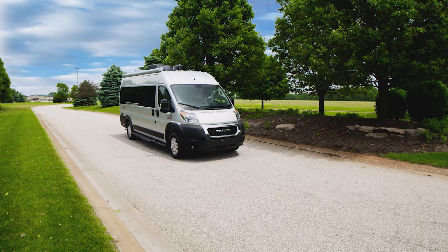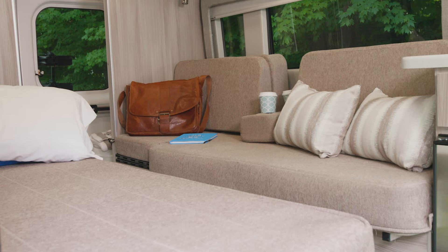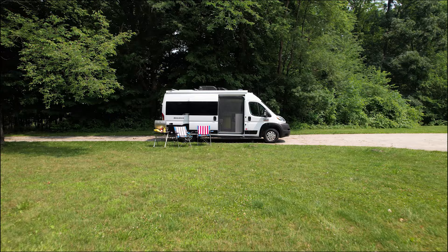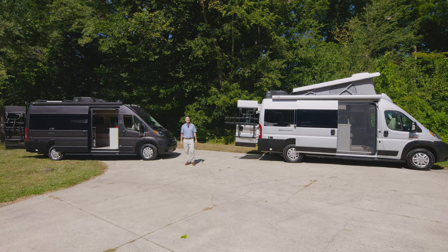Exploring new places is always exciting, but you also want to bring along the comforts of home, and that's what makes a camper van such an amazing way to travel. Hi, I'm Steve from Thor Motor Coach, and this is the 2022 Sequence.